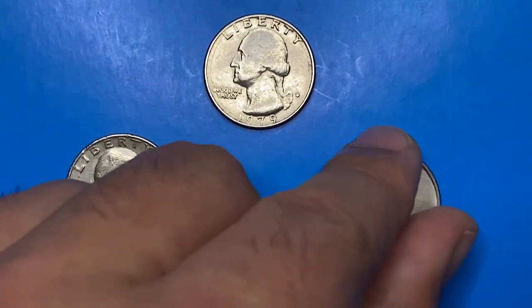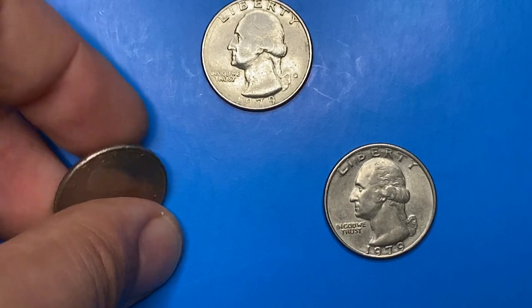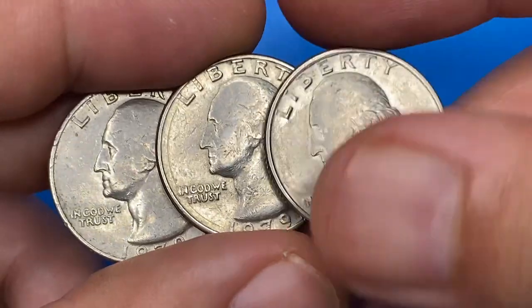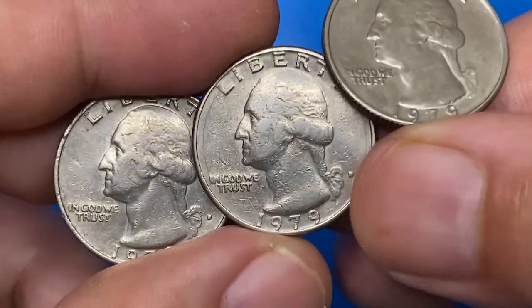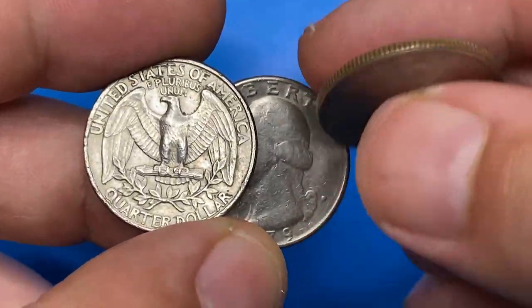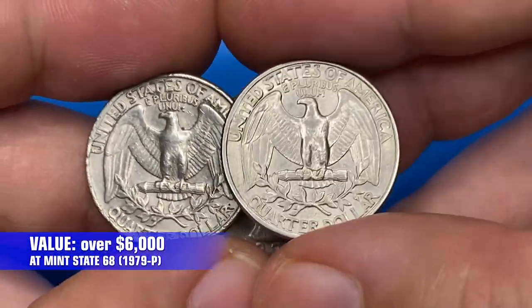The US Mint struck about half a billion 1979-P Washington quarters, making it a very common issue. According to PCGS, it's fairly common up to MS-66 condition. MS-67 examples are very scarce, and anything grading higher than MS-67 is considered rare. PCGS has reported only a single example at MS-68 so far, with an assigned guide price of $6,000.